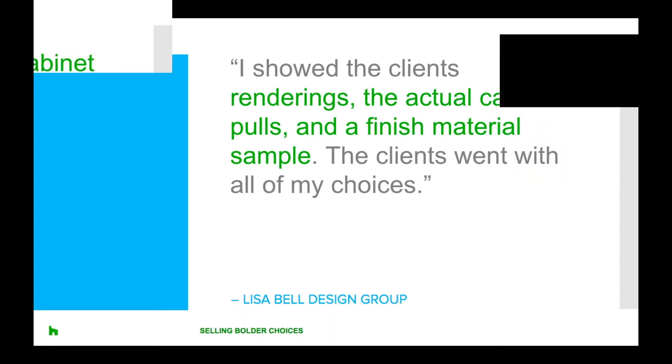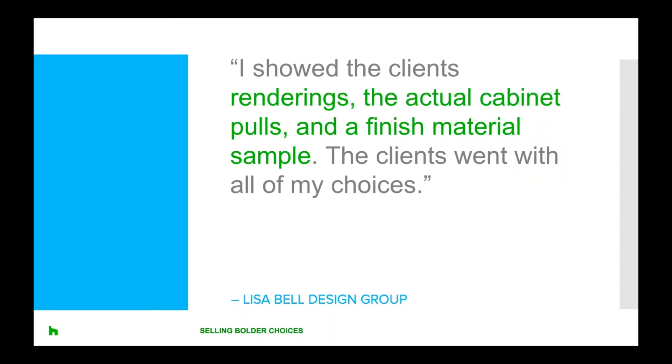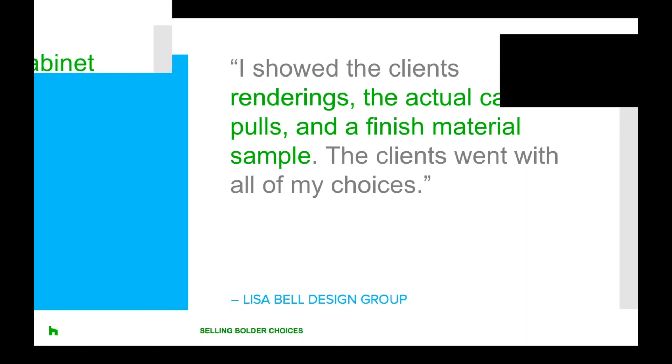Another tip is to use tangible items that clients can put in their space to help in their decision-making process. If a client seems unsure about including a design element, ask if they're willing to let you place a sample item or material in their home for a period of time so they can see if they can envision it longer term. Interior designer Lisa Bell shares her experience: she had a couple who wanted to stick with a white kitchen while her design proposed black and gold elements in fixtures, trims, pulls, plumbing fixtures and light fixtures. The client felt that the gold was dated. She showed them renderings and actual cabinet pulls and a finished material sample, and the clients eventually implemented all of her choices and are satisfied with their kitchen.